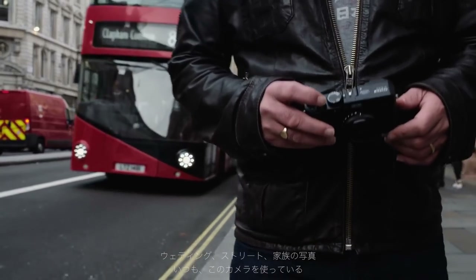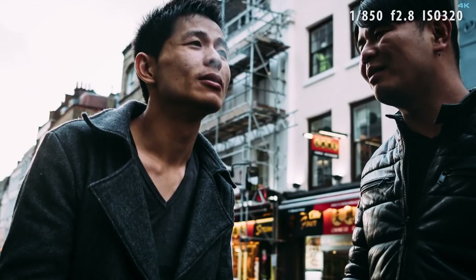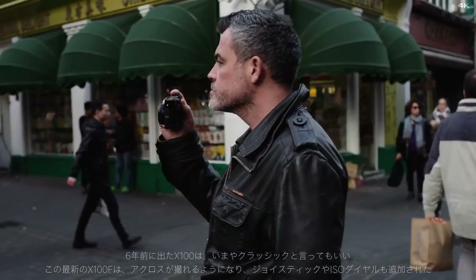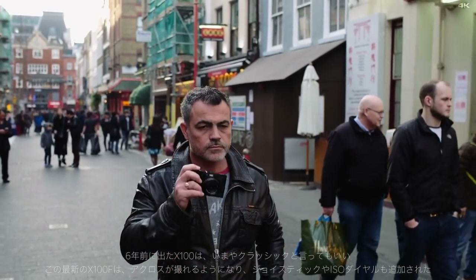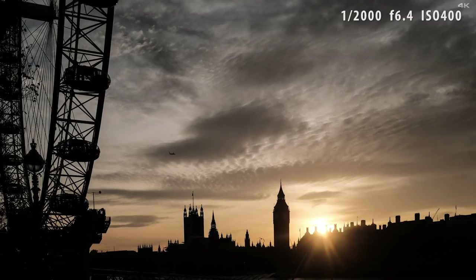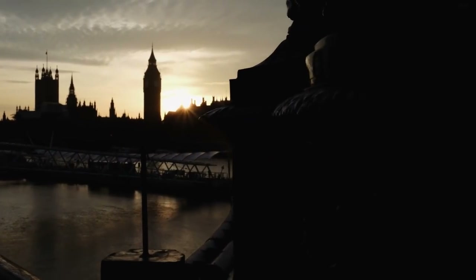Whether I'm photographing a wedding, shooting my own children, or simply wandering around London, I need to have a camera that I love using. Six years ago the X100 was a classic. Now in 2017, the X100F, with its larger sensor, Acros film simulation, directional joystick, and incredible high ISO control, builds on that legacy. For me, the X100F is the perfect street and social documentary camera.